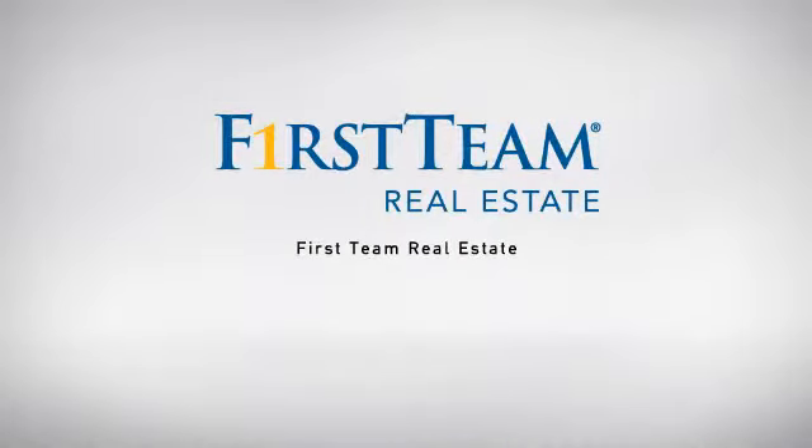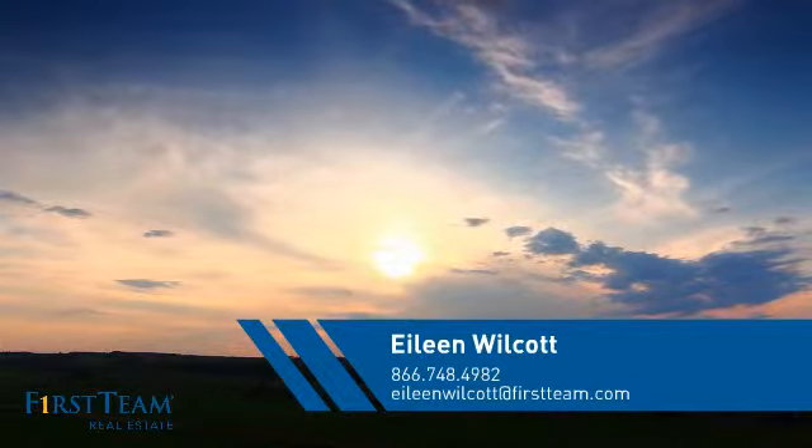At First Team Real Estate, our wide selection of listings helps you find a place you'll feel right at home in. This video is brought to you by your real estate agent, Eileen.